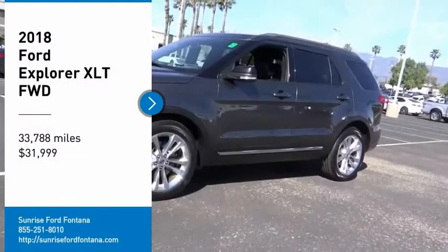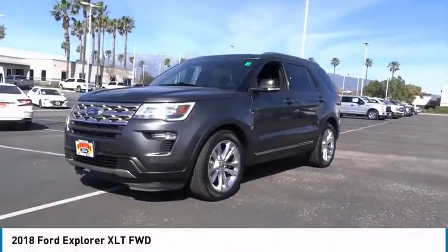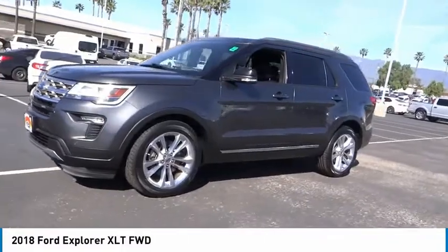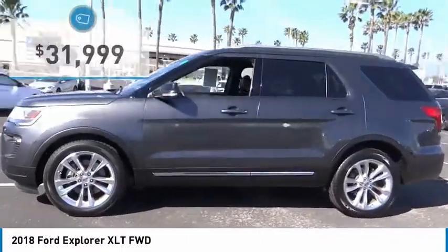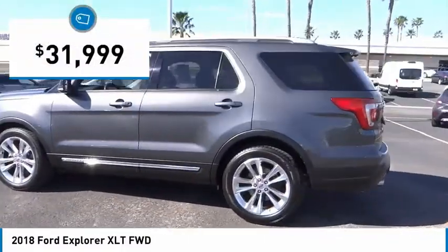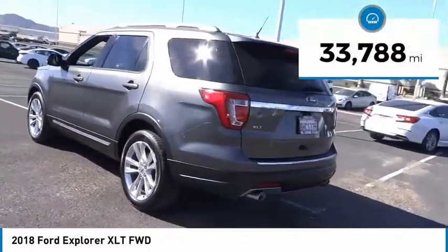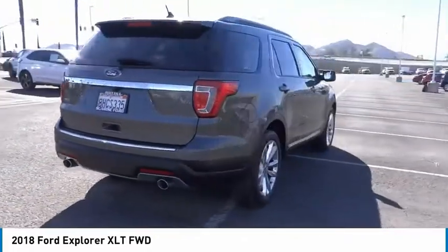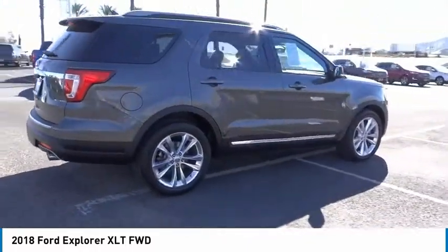Come test drive the 2018 Explorer. You've got a lot of capabilities to call on in a Ford Explorer — don't underestimate your choices. Priced below $35,000, this vehicle has less than 35,000 miles. Wouldn't you look great in this vehicle? Stop in today and see for yourself.